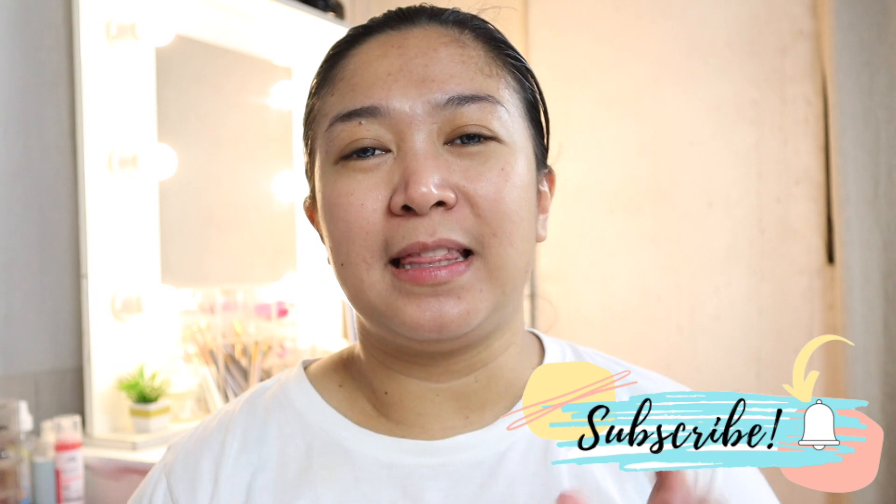Hi guys! For our video today, we will be doing my daily makeup routine. This is what I wear when I go to the office. When I'm at home, I seldomly put makeup. So usually, when I go to the office, this is the makeup I do on a daily basis. If you're interested to see my daily makeup routine, just keep on watching.